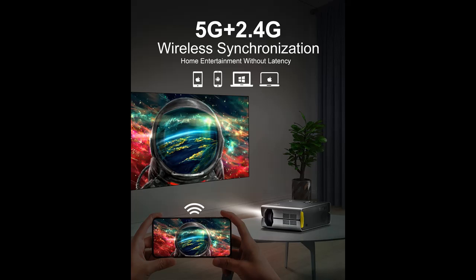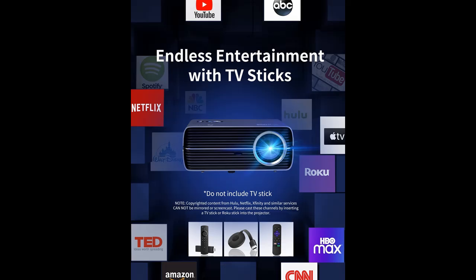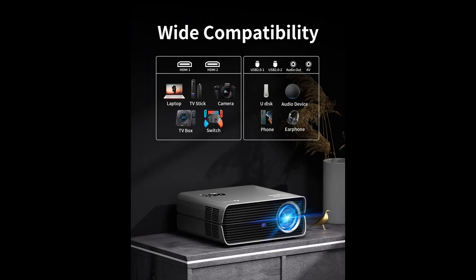This Wi-Fi projector is equipped with the latest 5G and 2.4G dual-band Wi-Fi, making it possible to connect to smartphones and tablets without a converting cable, making image and video transfer smoother. Especially when the home projector is suspended from the ceiling, a wireless connection 1080p projector brings hassle-free convenience to you.